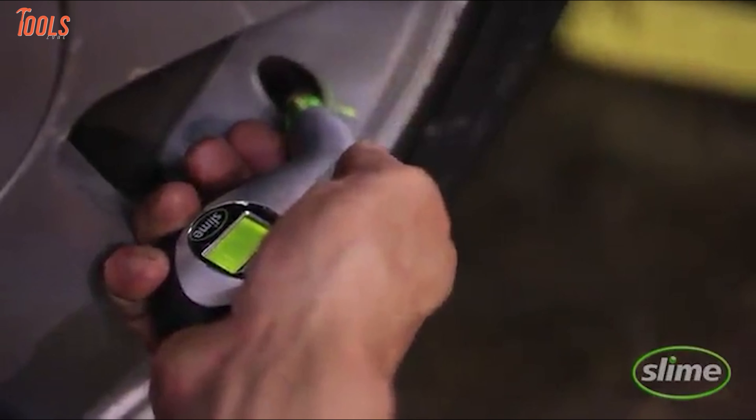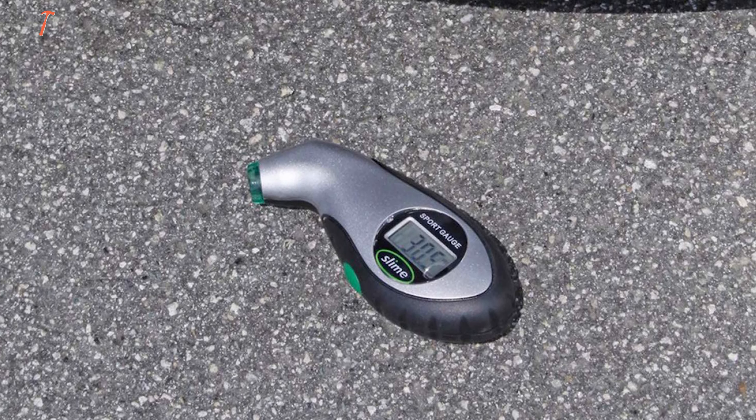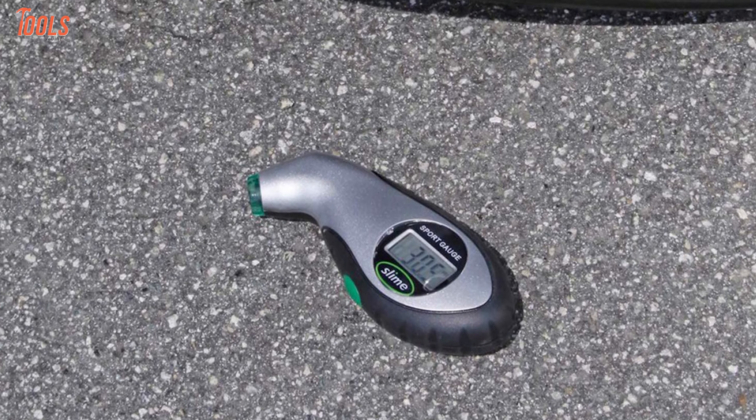Overall, this compact pressure gauge ensures maximum accuracy while measuring in several units, which makes it a desirable tool to buy.